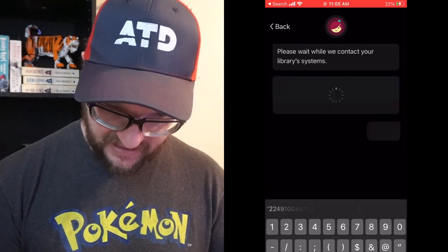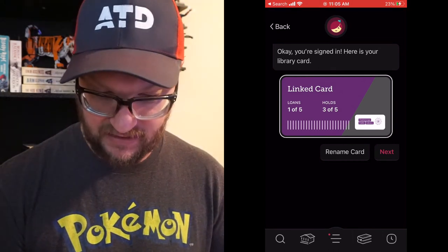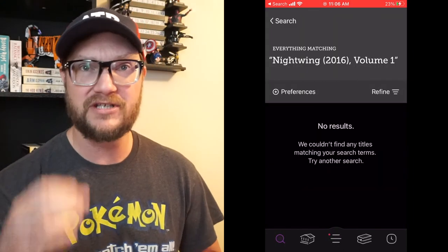You go to Sign In and it's already showing that I'm linked. You can rename the card — and that's pretty much it!